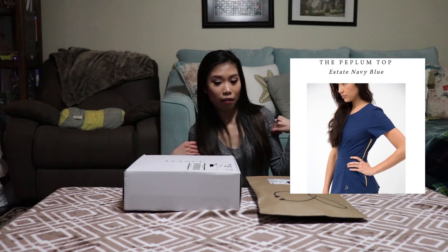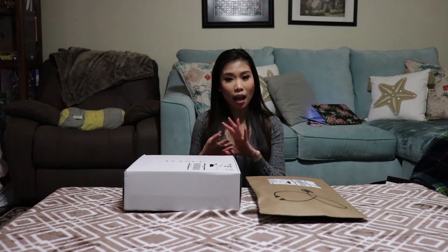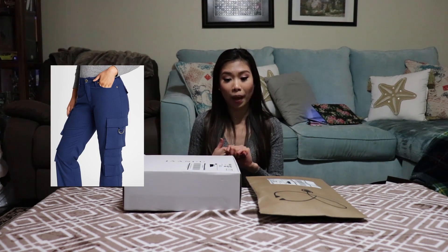I ordered a total of one peplum top in the color Estate Navy, four skinny cargo pants, and four utility cargo pants.